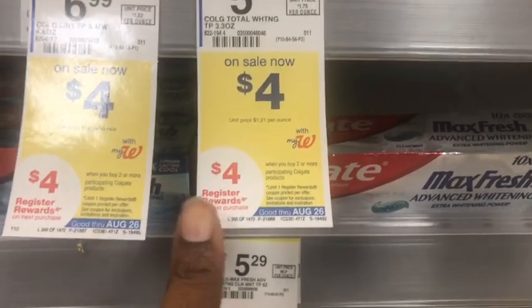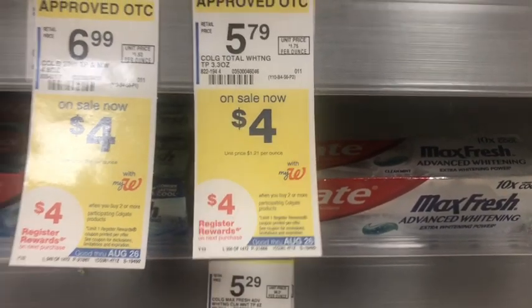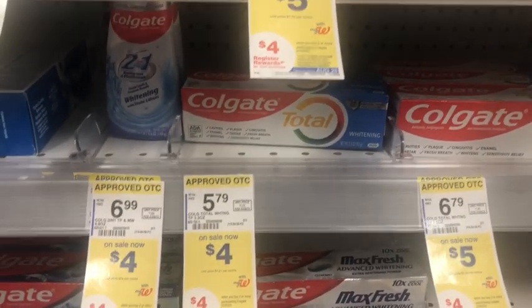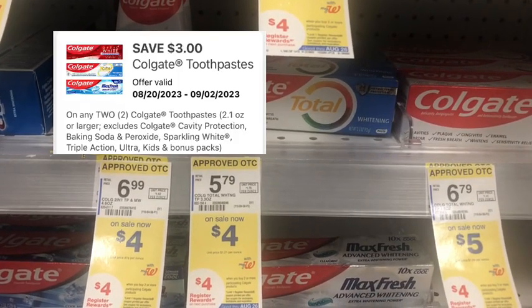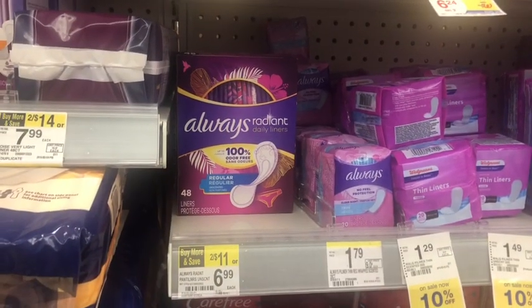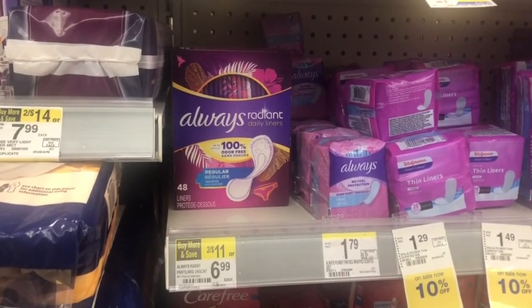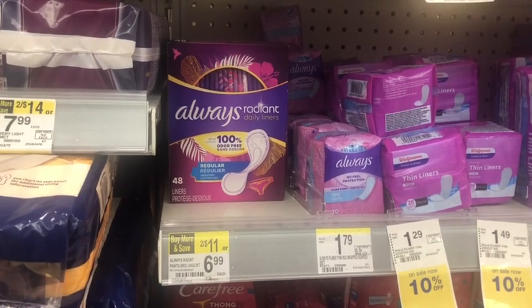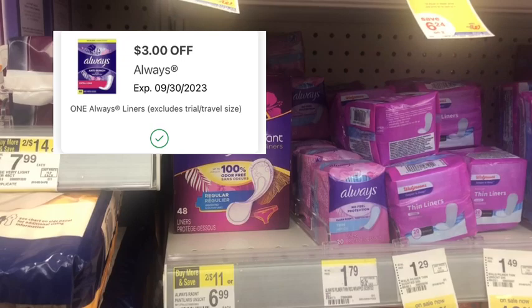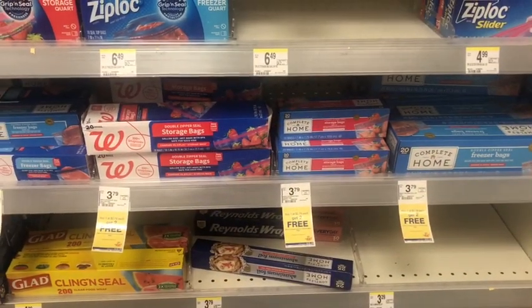I'm doing the Crest deal: buy two get a $4 register reward. Some products are $4, others are $5. I'm picking up the two $4 products - that's $8 - and we have a $3 off two digital coupon. The last item is the Always Radiant daily liners - two for $11, but one would be $6.99 - and I still have a $3 digital coupon for that.